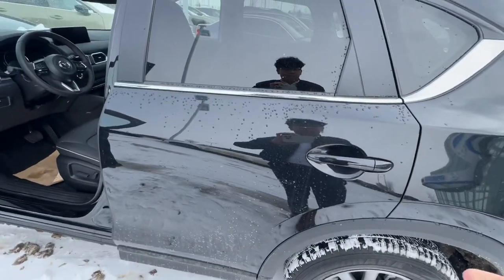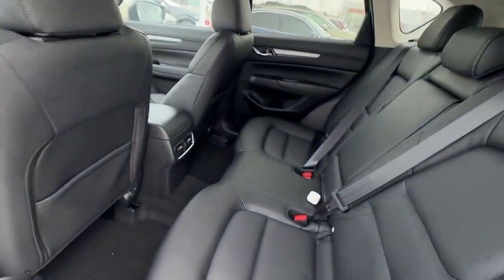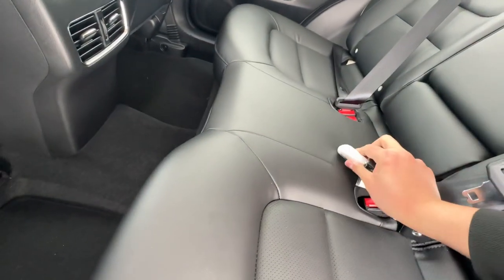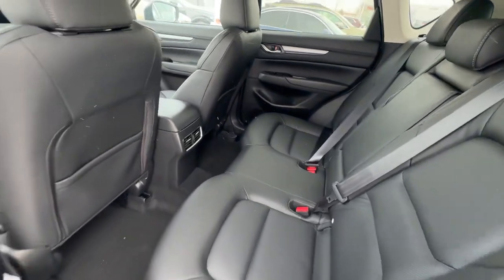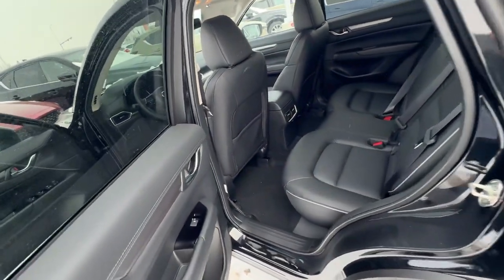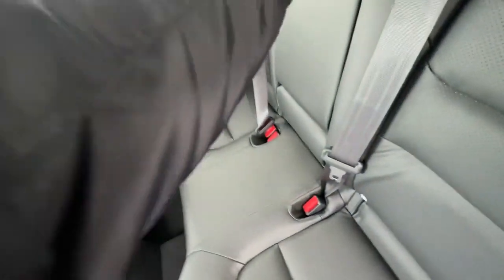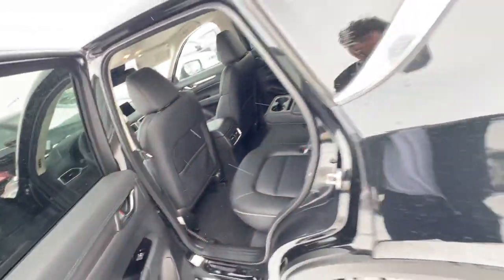Show this to the kids too. As you can see, plenty of space for them to grow right there. And rear air vents, and they have cupholders to separate the two.